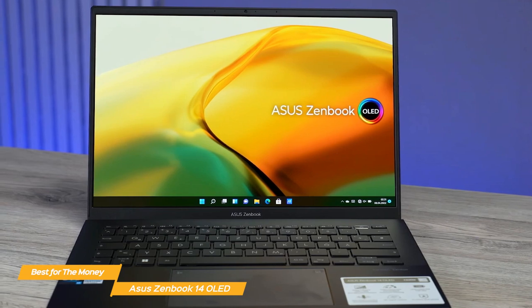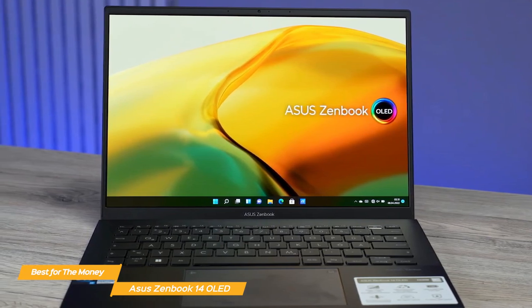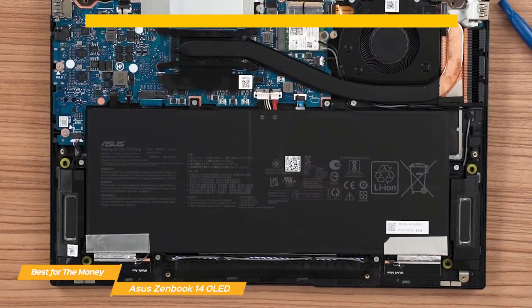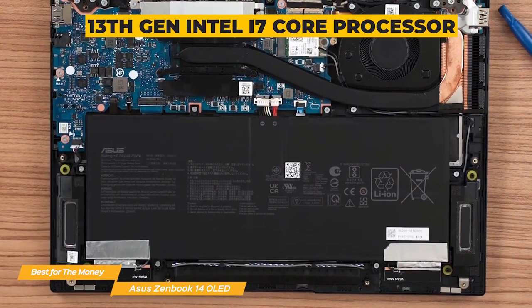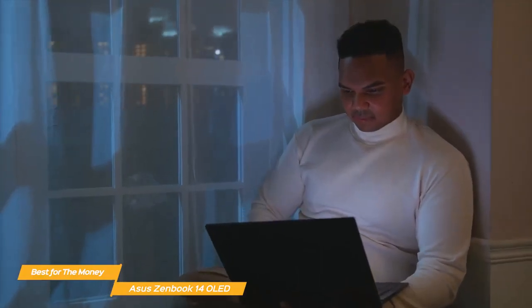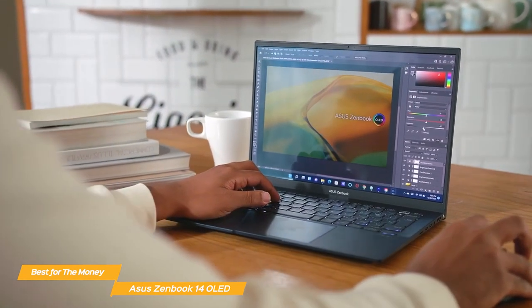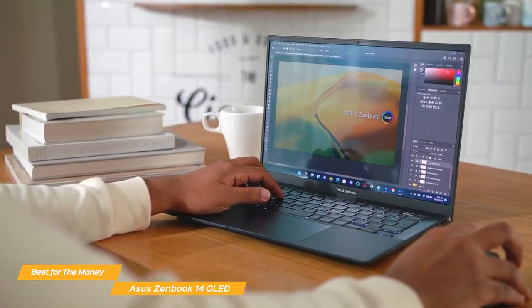When it comes to performance, the ZenBook 14 OLED is no slouch, especially at its affordable price point. It comes equipped with a 13th gen Intel Core i7 processor, which is more than enough power to handle everyday tasks like web browsing, streaming videos, and even some gaming. It also has Intel Iris Xe graphics to give you great visuals for multimedia work.